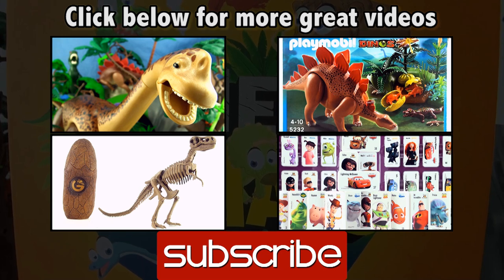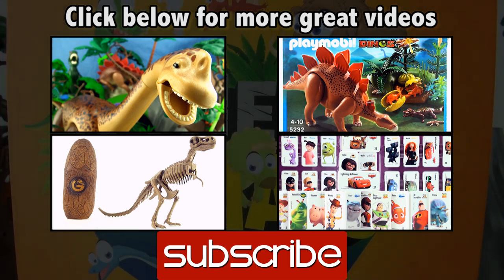If you liked this video give it a thumbs up, comment below, subscribe to Pressplay Picturehouse. Click on the links for more great videos. See you next time.